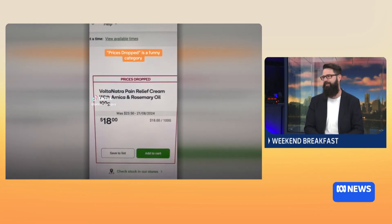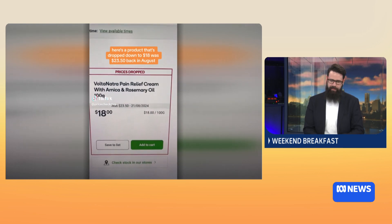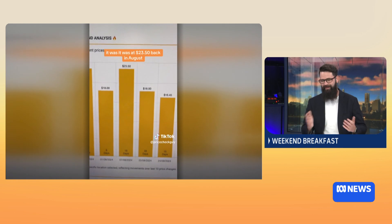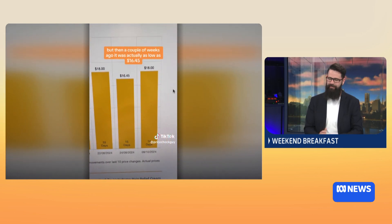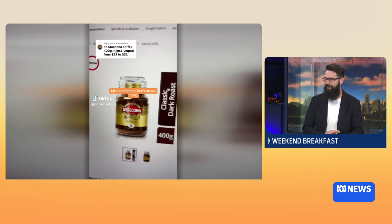And then I started to trend that data, and that's when I realised there was that really interesting cycle between high and low — half price, full price every single week. In particular, it was a lot of those confectionery and chocolate products. You sort of see them spike up and down every single week. I just found it fascinating that a product could be full price and then back down to half price every week.